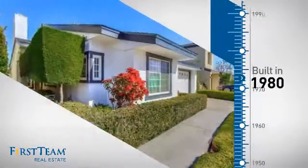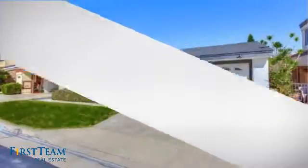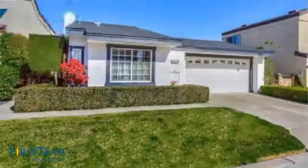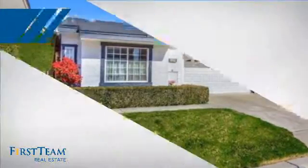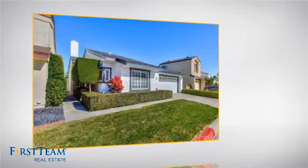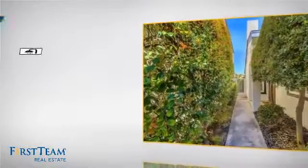This property was built in 1980 and features over 1,300 square feet of space, giving you a spacious layout to play host or kick back and relax after a long day. Inside you'll find three bedrooms so everyone has a private space to come home to, as well as two full bathrooms.